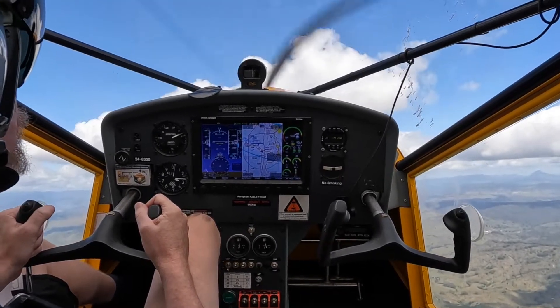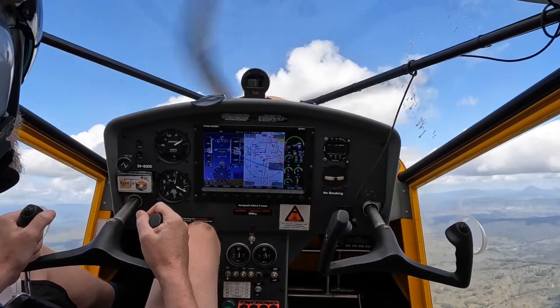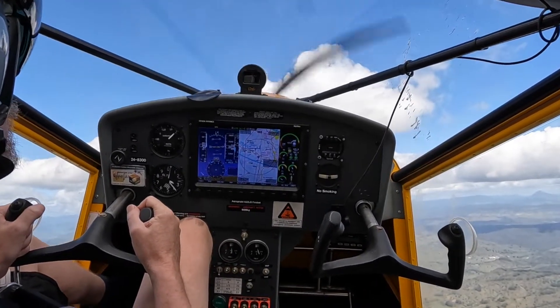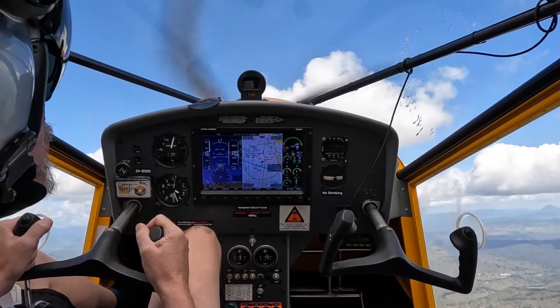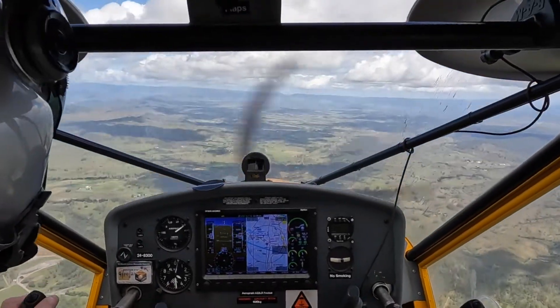We're still climbing, so I'll do 20 degrees nose up. 40 knots, 41, 38, 40, 35, 34. 34 knots, 22 degrees nose up — oh, that's the buffet, that was enough for me.